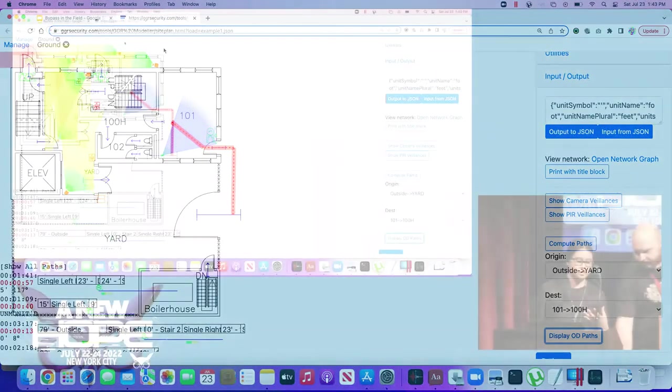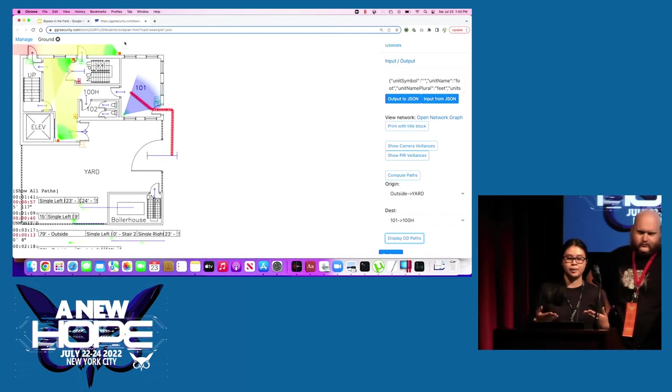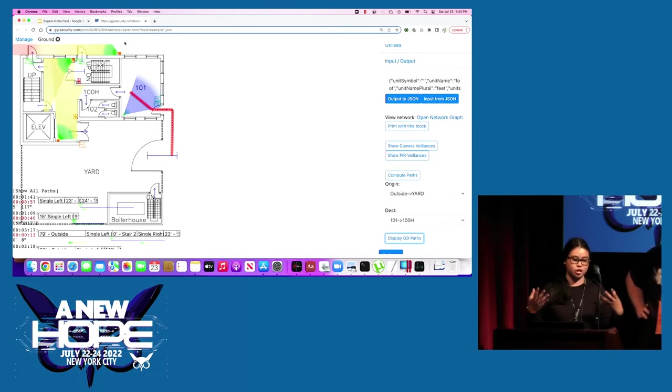Even if someone appears on screen, will the response be appropriate and timely? If it takes 15 minutes to respond and the intruder is gone, there's nothing to do. Security has to be considered as a whole unit rather than assuming small details are fine. We could do a whole day-long talk on running a security operations center and how to look at footage and direct a response team, but that's a long answer to a great question.